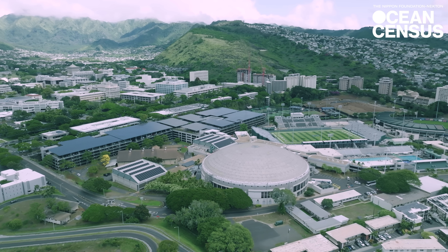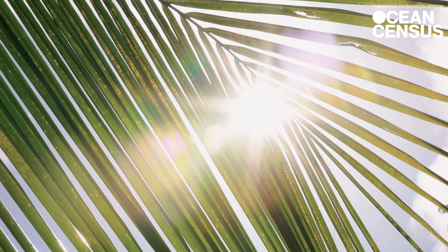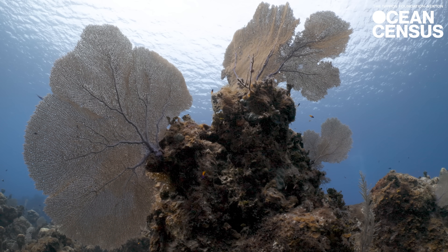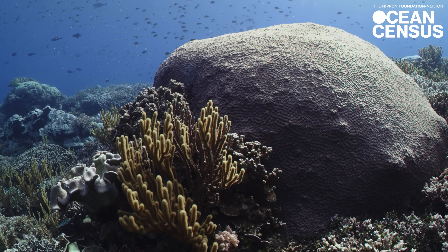My name is Dr. Sonia Rowley and I'm originally from the UK, but I'm here at the University of Hawaii. I study Gorgonian sea fans. These are octocorals which are different to the scleractinians, the hard corals that we're used to hearing about.